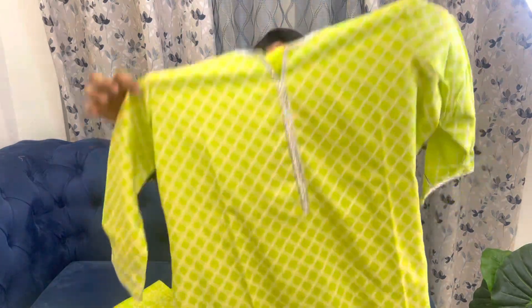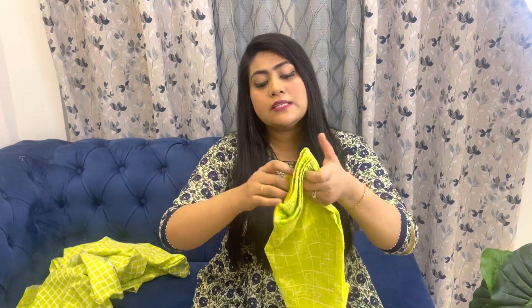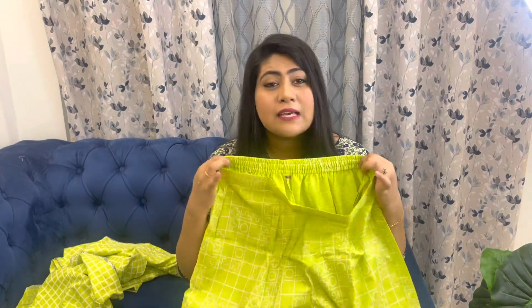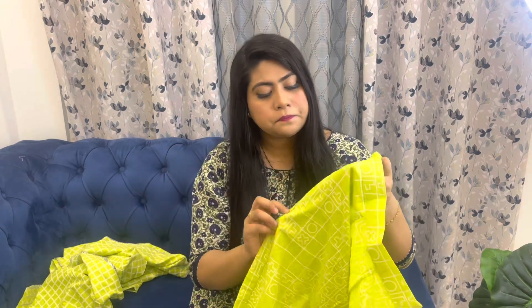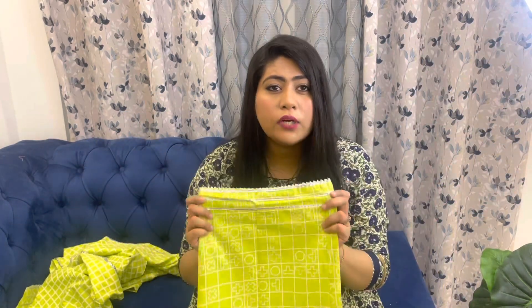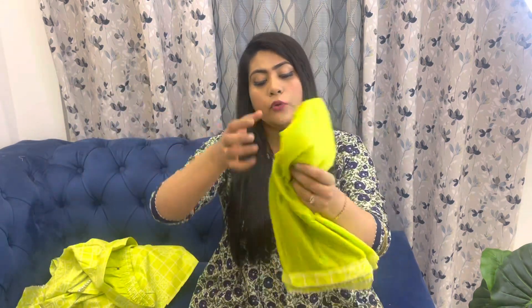It has a criss-cross checked pattern in white which looks really unique. The matching plazo pant is also fluorescent green — it's quite stretchable, with elastic at the back waist, belt look at the front, and side pockets. It's a straight fit plazo with good width at the bottom for a proper plazo look, and it also has silver gota work at the hem.